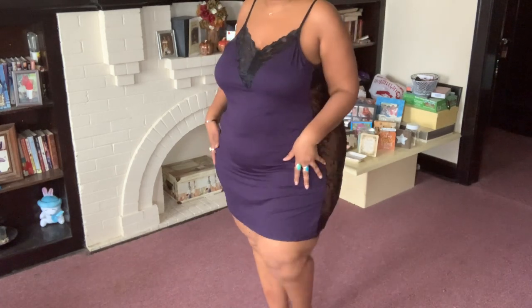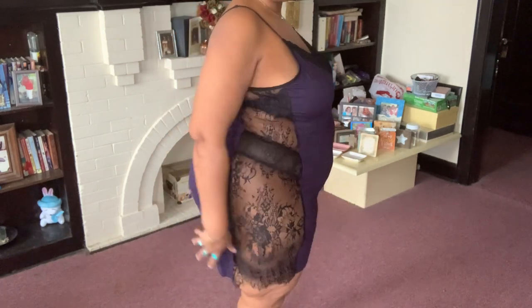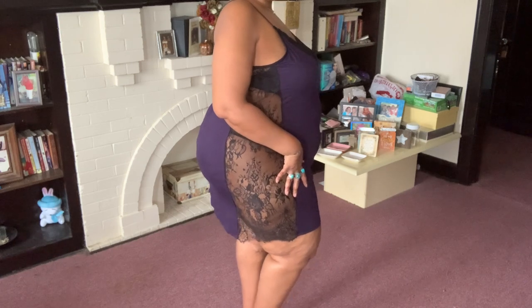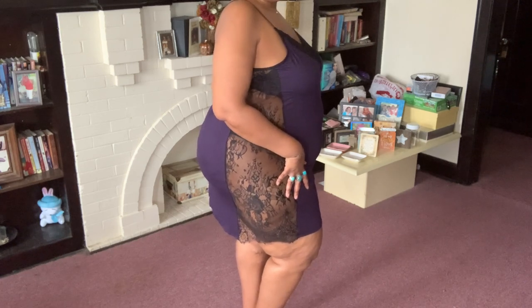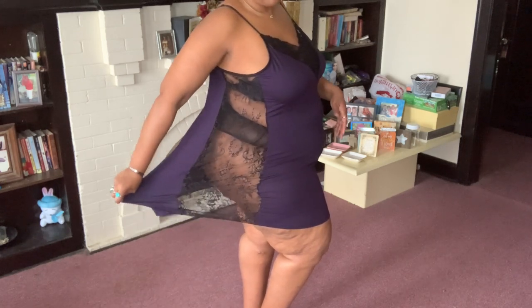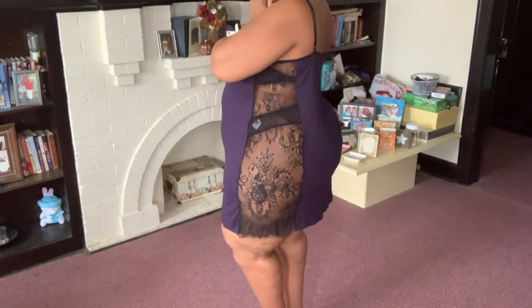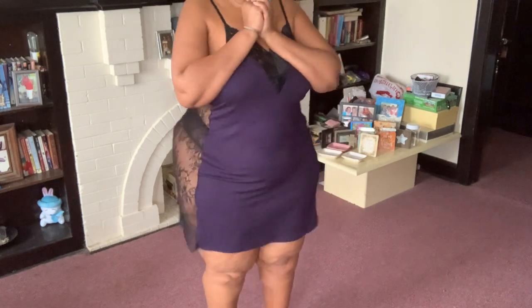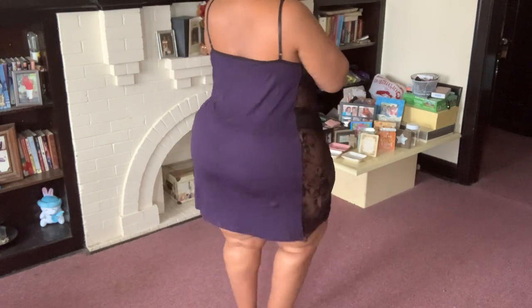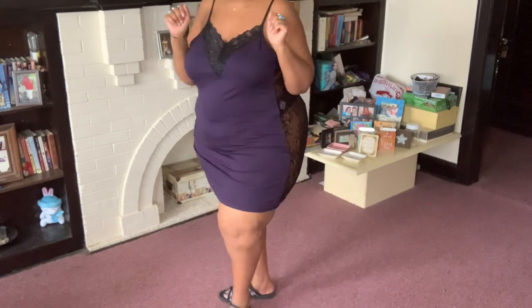It's really, really pretty. Before we go to lingerie piece number 11, it does have a lot of stretch. And one more look down the side here, and the back. All right, we're gonna go on to the next one.